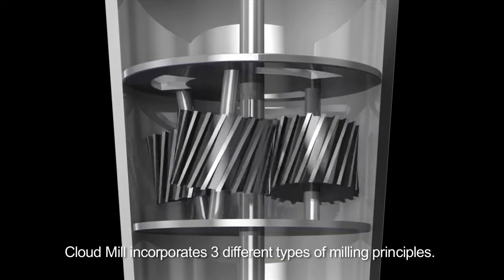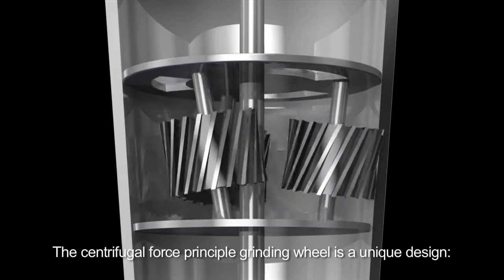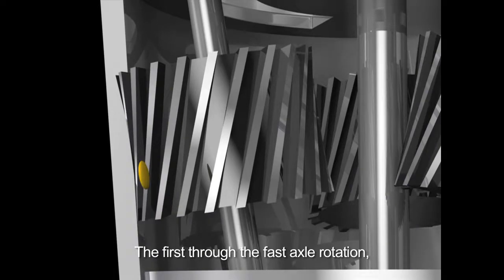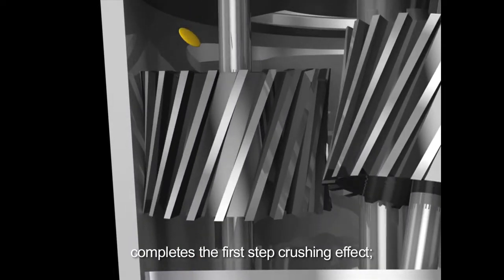Cloud Mill incorporates three different types of milling principles. The centrifugal force principle grinding wheel is a unique design that pulverizes three ways. First, through fast axle rotation and gravity percussion, the material completes the first step crushing effect.